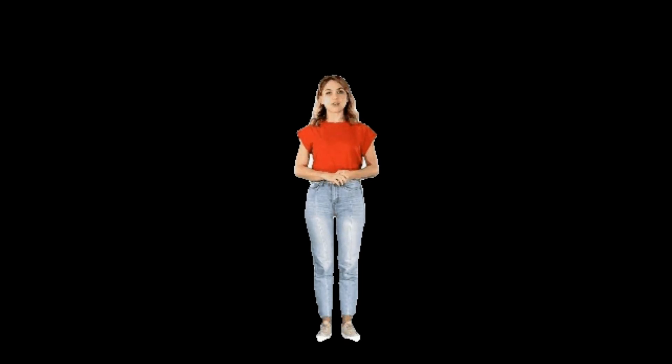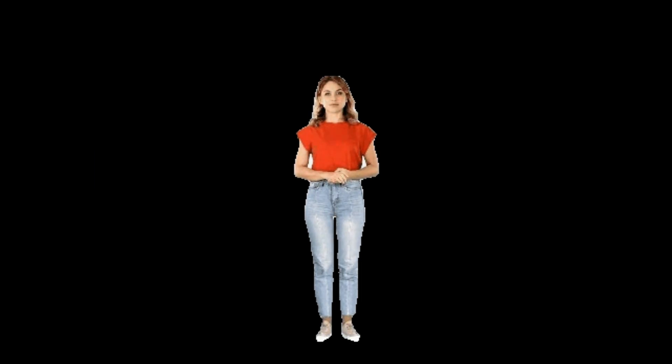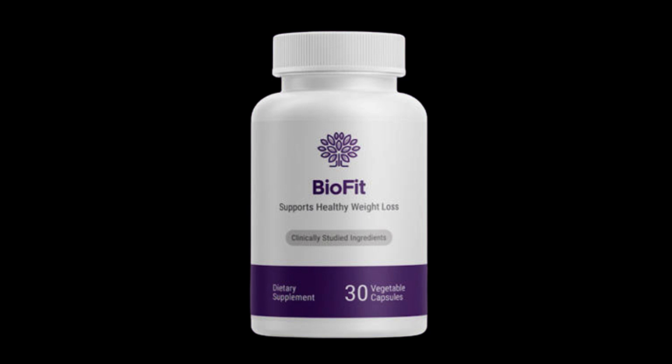Hello there, it's Jenny, and today I want to delve deeper into the world of BioFit, the supplement that has been making waves in the weight loss industry. If you're considering taking the plunge and trying out this product, I've got some important information to share, so stick with me till the end of this video.